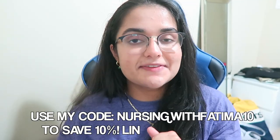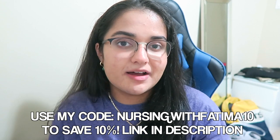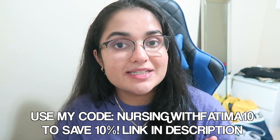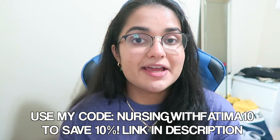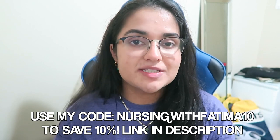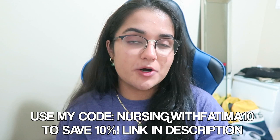Hi everyone. Welcome back to my channel, or welcome if you're new here. Welcome back to another vlog. I'm just quickly popping on to thank the sponsor of today's video, Ana Luisa. I'm sure you guys have heard about Ana Luisa because I know I have, actually, for the past couple of years.